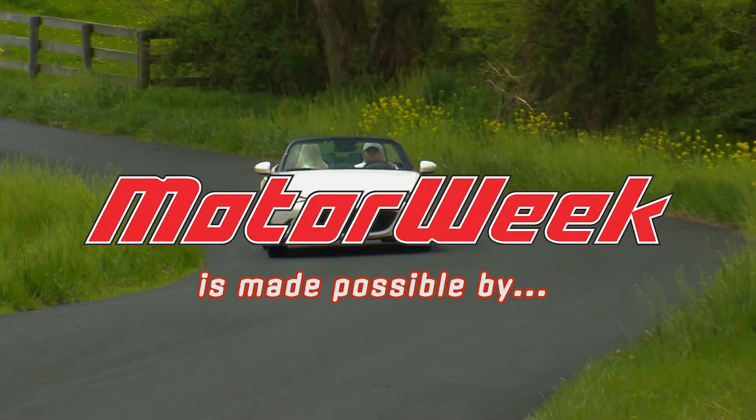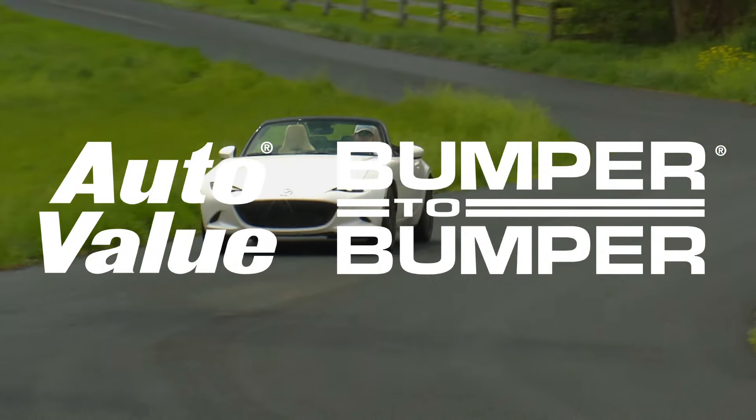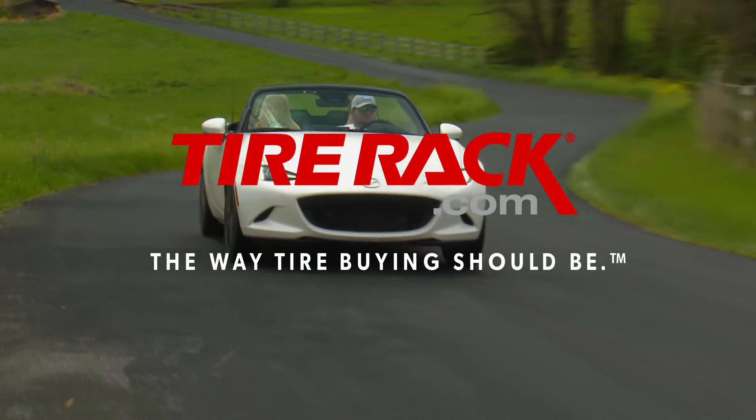Motor Week is made possible by Auto Evaluant, Bumper to Bumper, and TireRack.com.